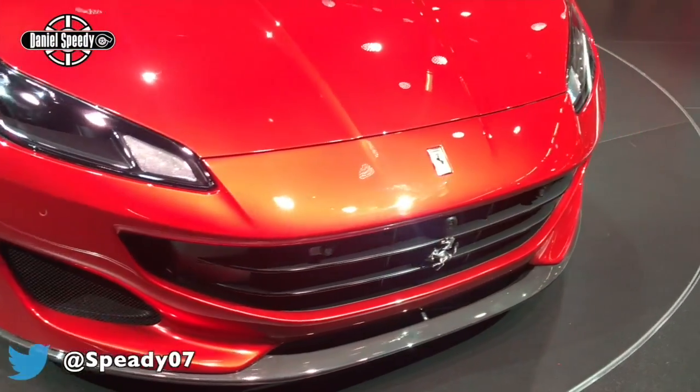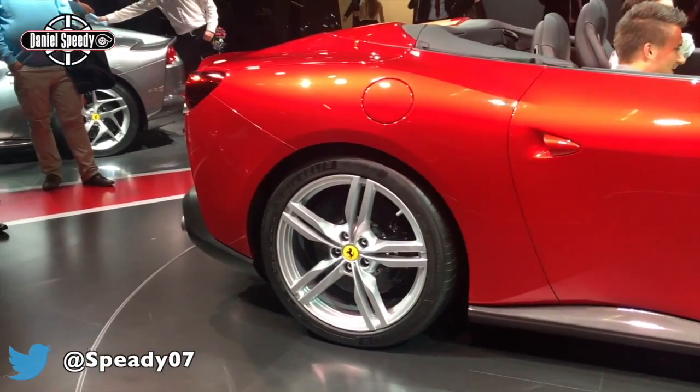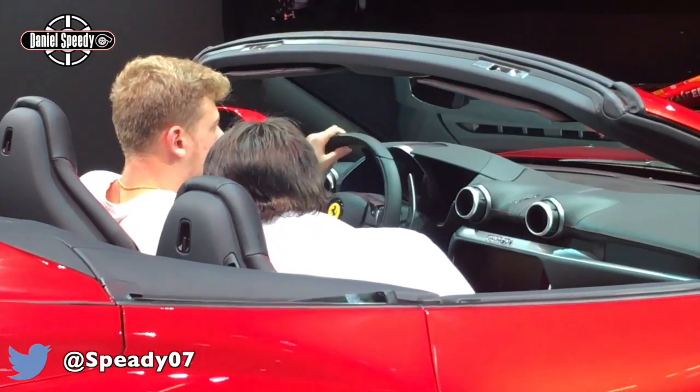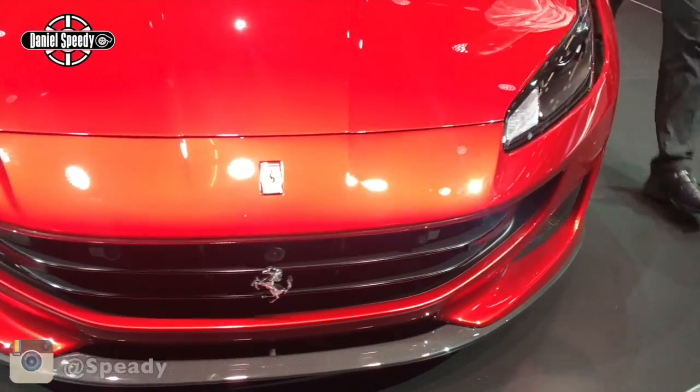You will not believe me if I said to you that all these people are just looking at the new entry-level Ferrari. Here it is, the all-new Ferrari Portofino.